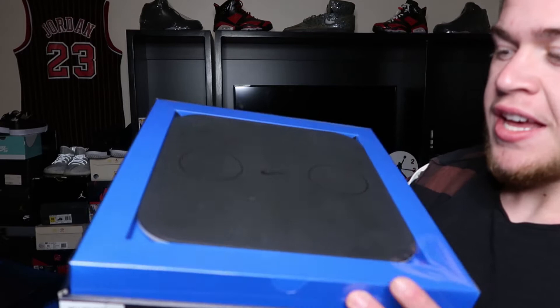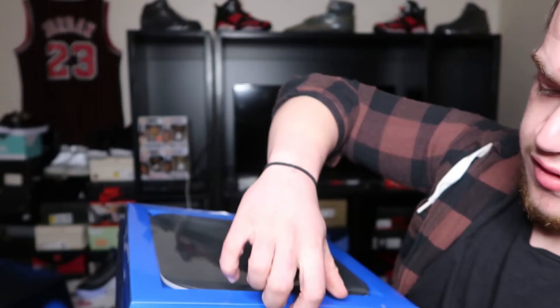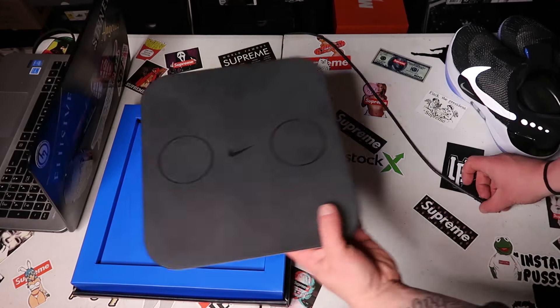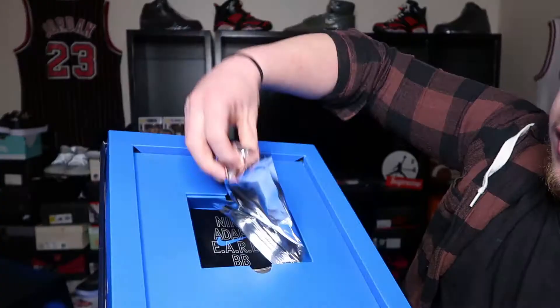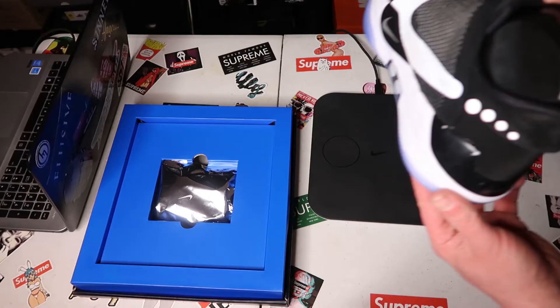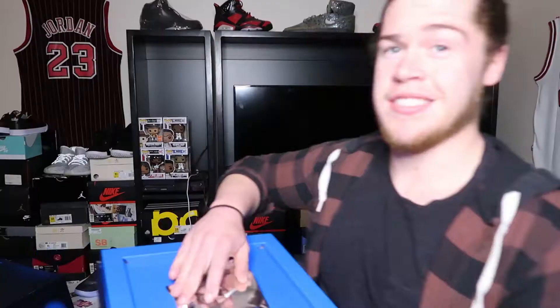Before we get into the sneakers, it comes with a little charging unit right there. This thing is dope — it's a little clear piece. Super lightweight. It has a Type-C charging port — that's what this is — with a little charging cable in there. And you can see that Nike Adapt EARL BB branding.